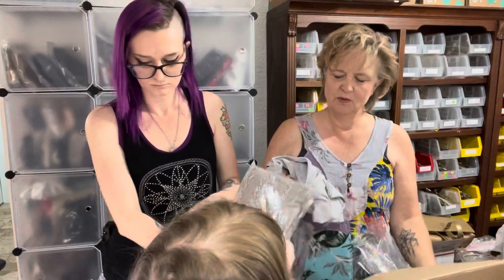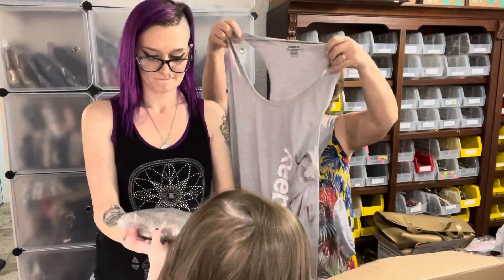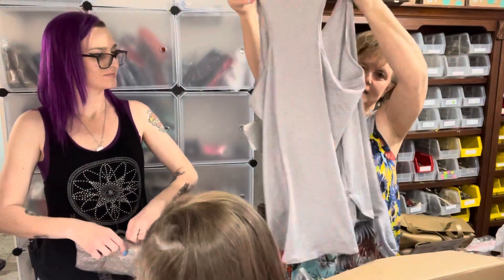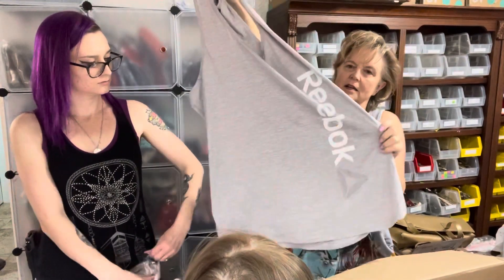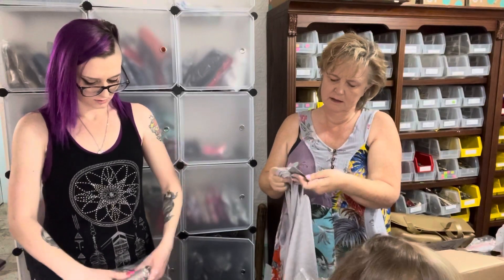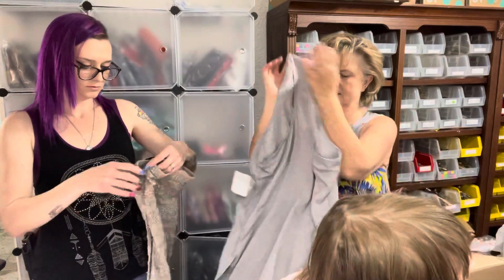This is Reebok, size XXXXL. It's a cute little workout piece — new with tags, training, moisture wicking.